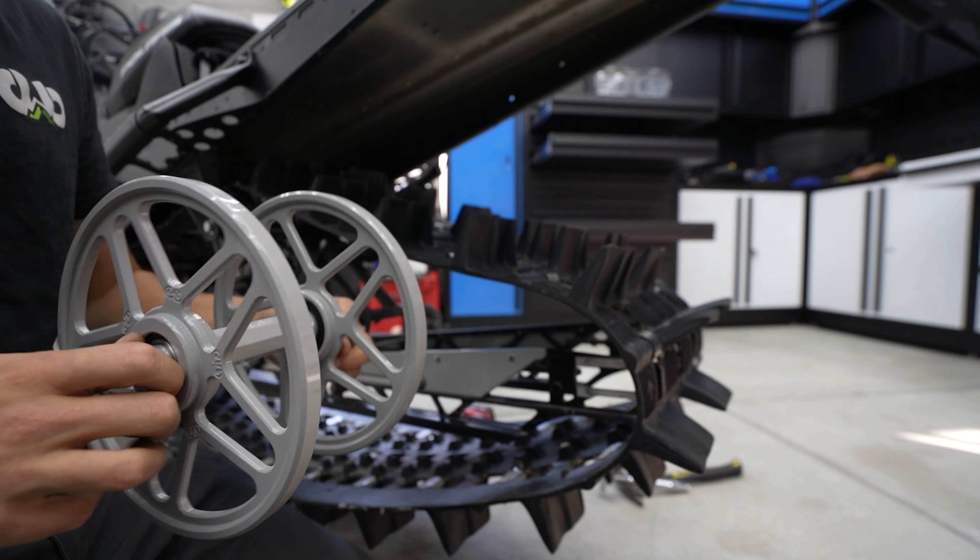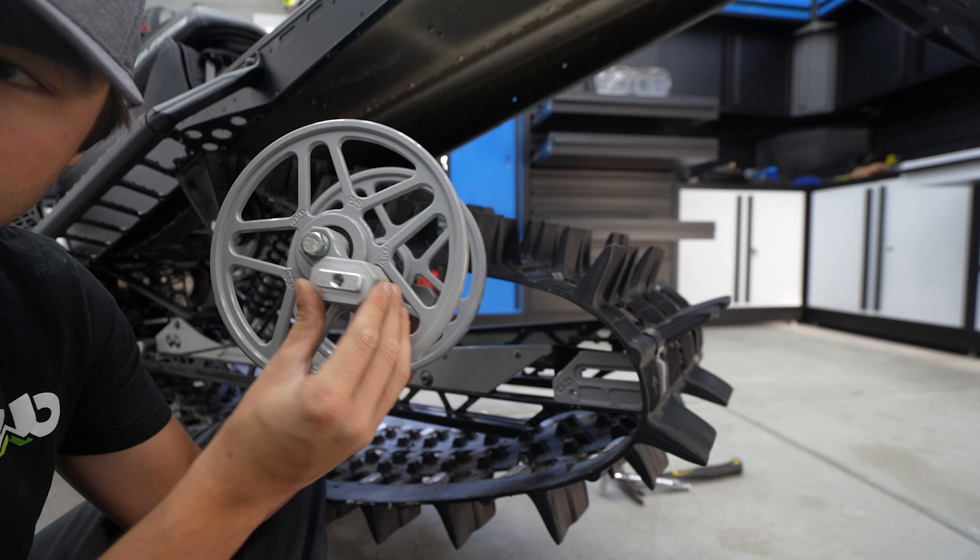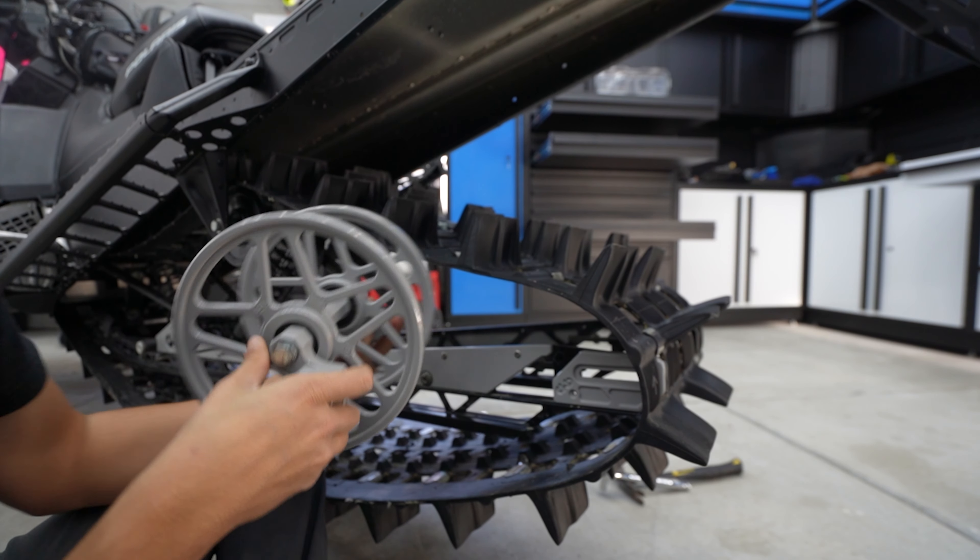Parts flying everywhere. While I was pulling this off, I noticed this idler is pretty chewed up. I've also heard of people going across a meadow in a wheelie, hitting something and having these taco and fold in half. So I guess it's good that we're preventing that from happening. Look at how much cooler these ones are gonna look.